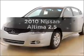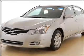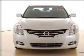Get noticed in this 2010 Nissan Altima. If you're looking for an automobile with great attributes, look no further.